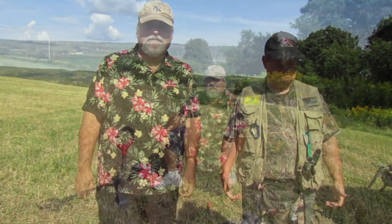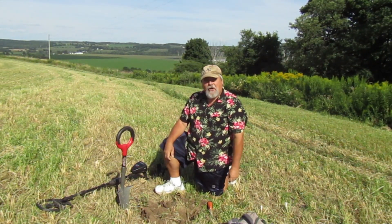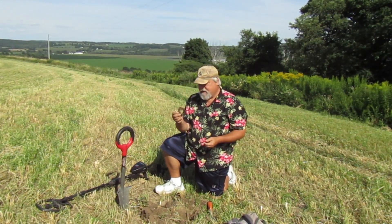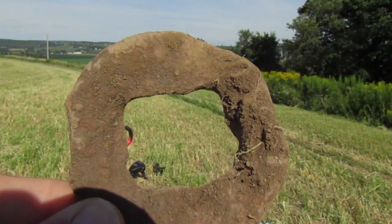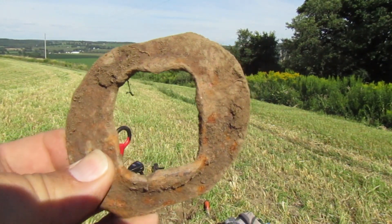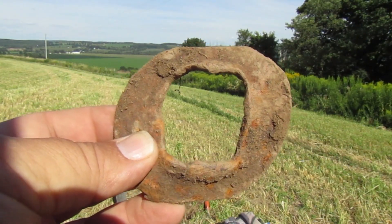Just dug my first hole — a Relic Posse special — starting out with a washer. It looks like it's got a lot of age to it, kind of square. Hopefully it's a sign of better things to come. Now let's find some old coins and other good stuff.